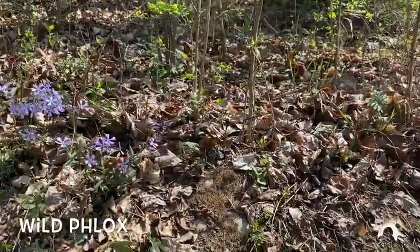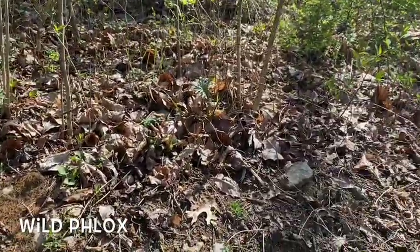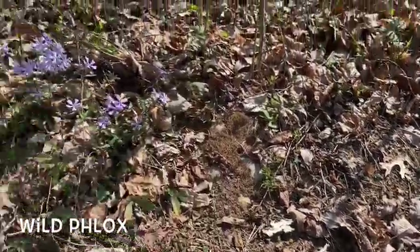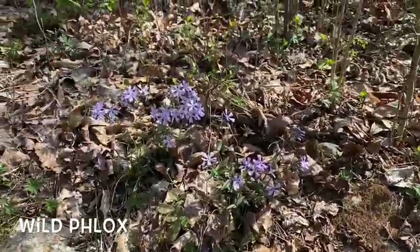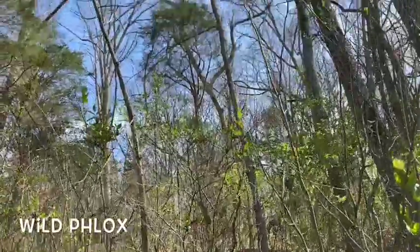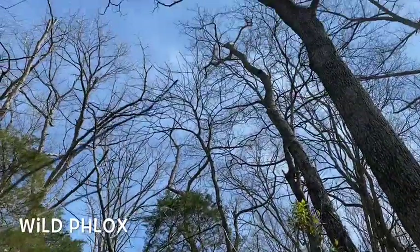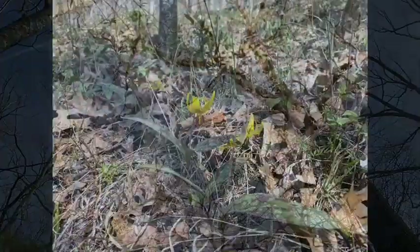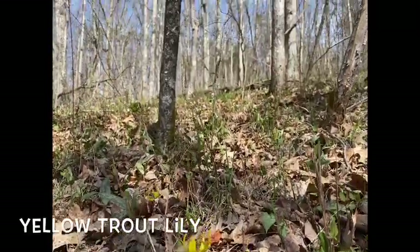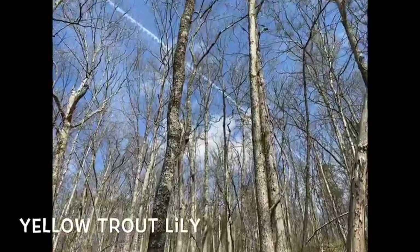Other flowers that are popping up are on the forest floor. This is a weird place to find a flower normally because the forest floor has a lot of shade and plants need sunlight. This is wild phlox and later yellow trout lily. These flowers take advantage of a rare time in spring when trees are bare so sunlight is still hitting the forest floor and temperatures are warm enough for them to grow.